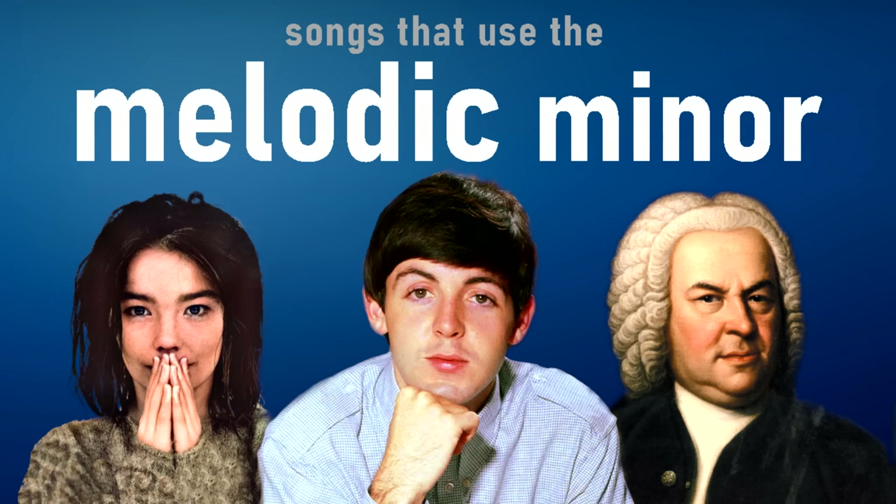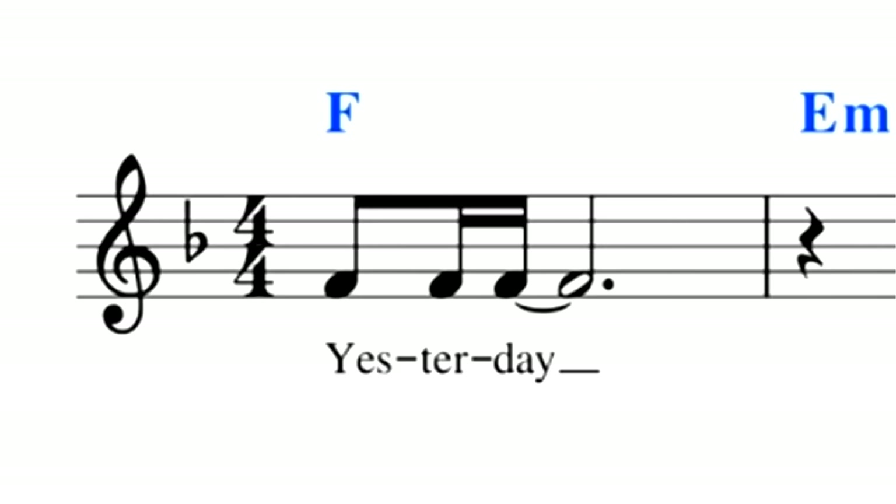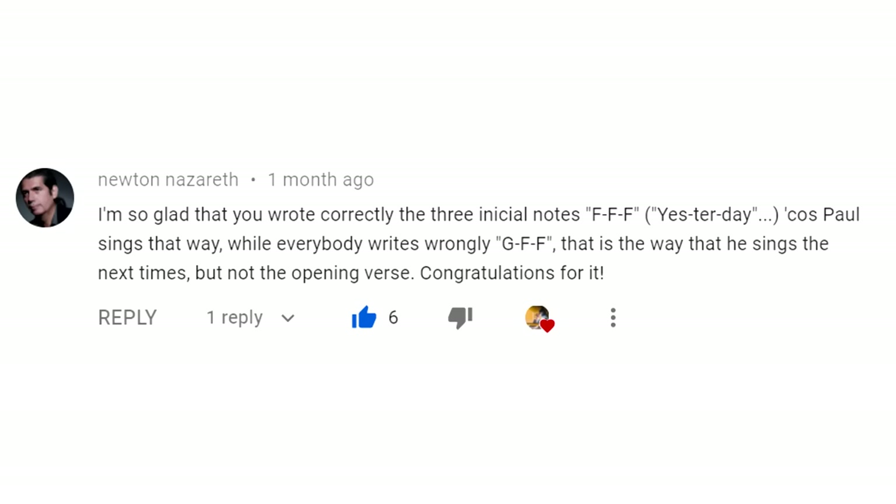Does it really matter that the opening note of 'Yesterday' is often transcribed a tone away from where it should be? Of course not — it makes barely any difference to how the song sounds, which is why nobody notices it. But it is interesting that even in official sheet music for one of the most well-known songs of all time, there can be a mistake in the very first bar. It does show that even if you think you know one of the best songs of all time, it's always worth having another listen. If you enjoyed this video, check out my recent melodic minor video where I analyse how the melody of 'Yesterday' uses the melodic minor scale — and yes, in that video I did use the correct transcription. Thank you to everybody who supports me on Patreon.